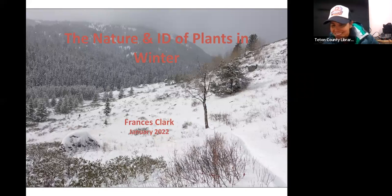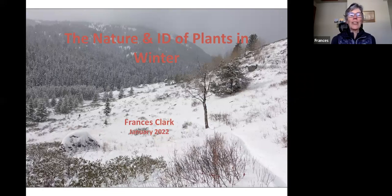Good evening everybody. My name is Francis Clark. This is a recording of a program done by Teton Plants a week ago, and because it wasn't recorded at that time, we are recording it now. The program was sponsored by Teton Plants and the Teton County Library, which sponsors Nature Nights at the Teton County Library at six o'clock every Tuesday evening.